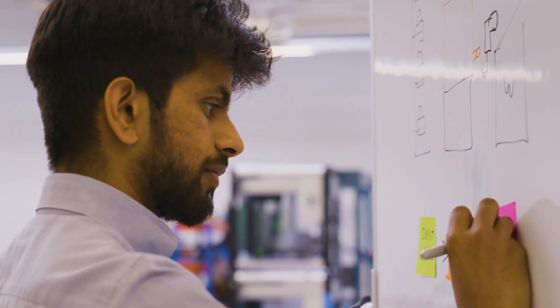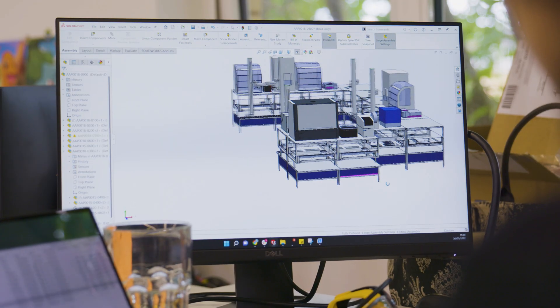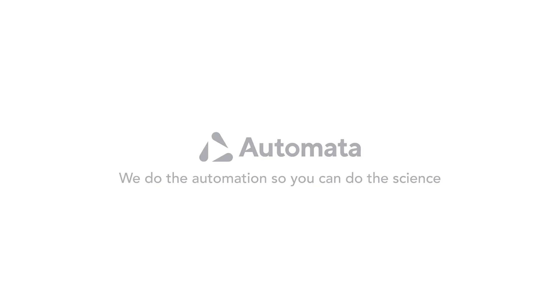What that means is you go from a process that is modular, that has manual interactions and automated interactions, into a fully end-to-end automated process.